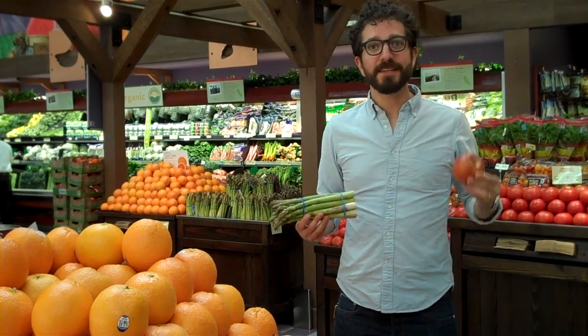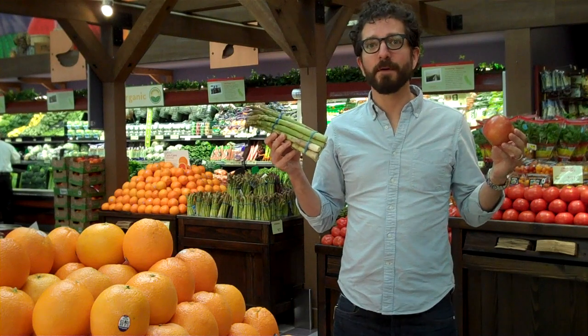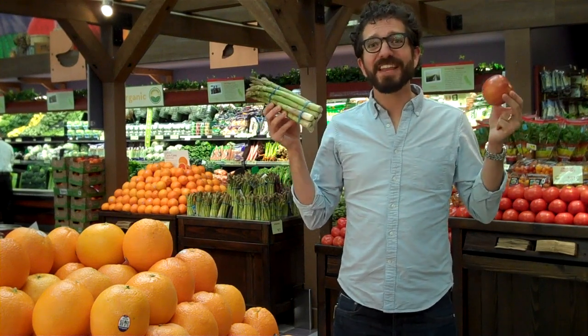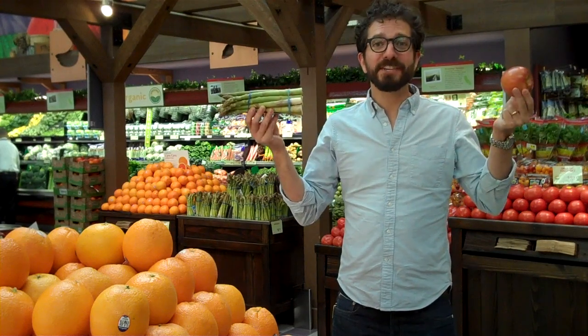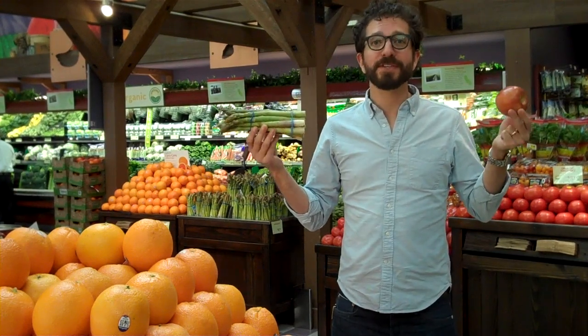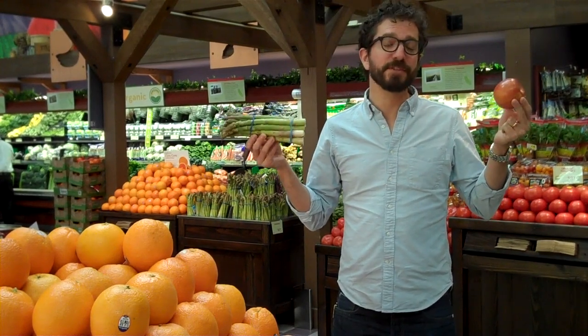Just like fresh meat, fresh fruits and vegetables never need a special marking for Passover. Actually, they never need a special marking at all that says they're kosher, because they're fresh and come straight from the ground. You always want to make sure, though, that you wash them thoroughly to remove any insects or other pesticides that might have gotten on the vegetables.